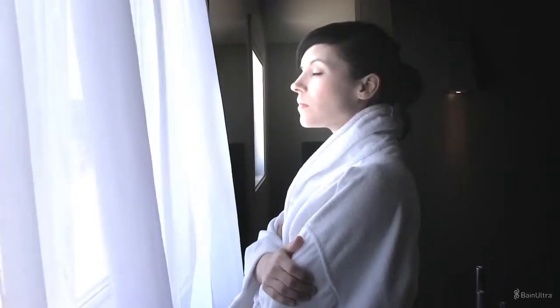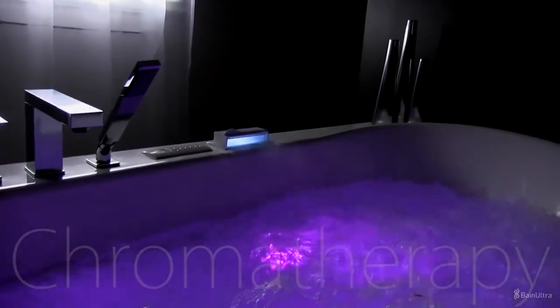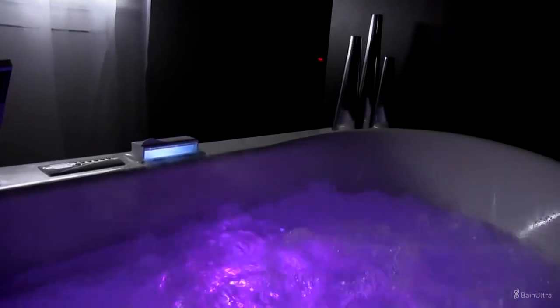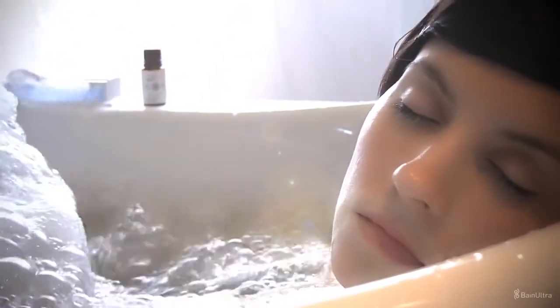Other options for health rituals at home. Chromatherapy: inner harmony and vital energy are restored as pulsing colors stimulate your senses. Aromatherapy: essential oils are released by the aroma cloud, then absorbed by your body.